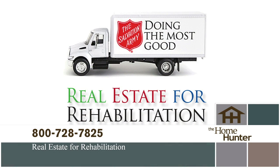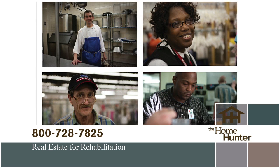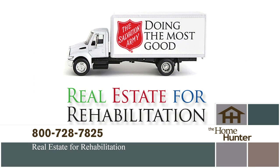I want to tell you about a wonderful partnership between the homeownership industry and the Salvation Army — it's called Real Estate for Rehabilitation. Addiction is the problem; the Army has the solution, and they do it all with donated goods. Your unwanted items can save a life. If you're moving, purging, or just have things you no longer need, please call 1-800-728-7825 to schedule a pickup.